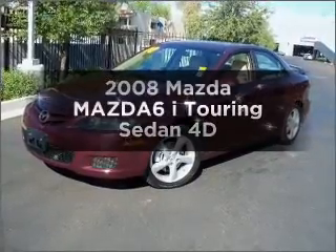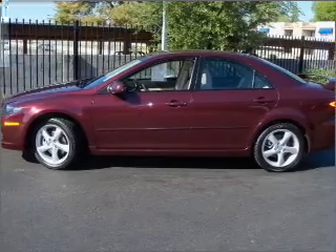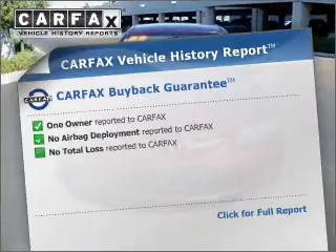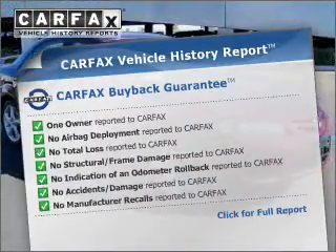Introducing the 2008 Mazda Mazda 6 — this is the set of wheels you've been looking for, with a reliable engine that responds smoothly to its automatic transmission. This vehicle comes with a Carfax report, which reduces your buying risk by providing the vehicle's history before you purchase.